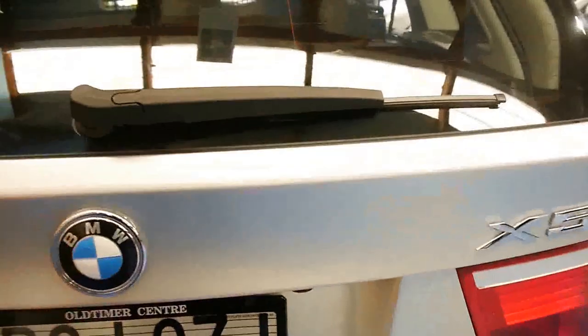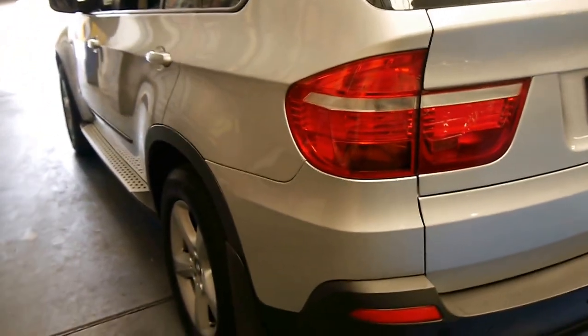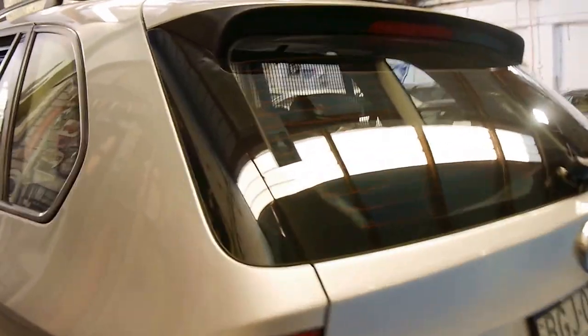Twin exhaust pipes. Parktronic as well, as well as a camera, so parking this thing is an absolute breeze. You've got so many systems aiding you, and it's even got good rear vision, especially when you fold that cargo net down.